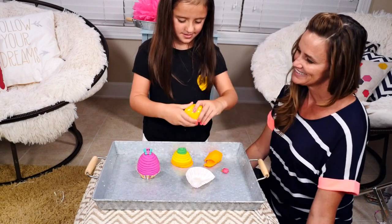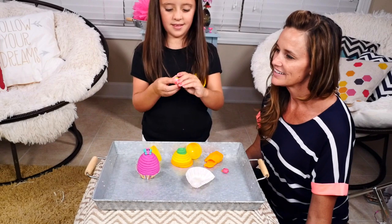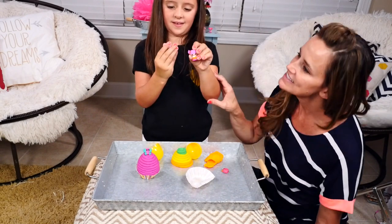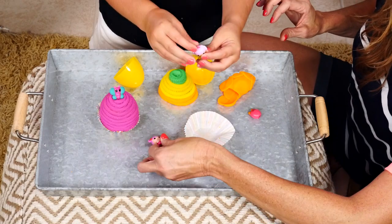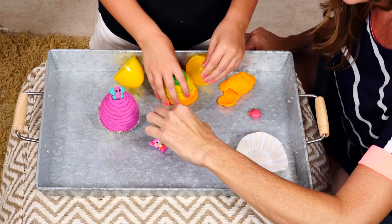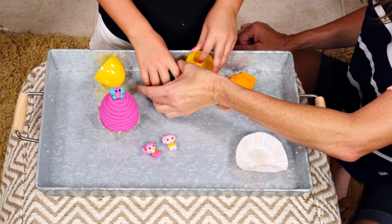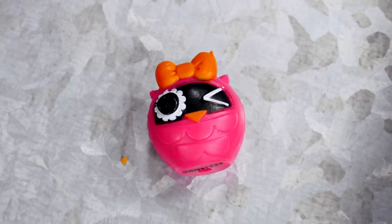And we have Peanut! So we have Peanut, and who is this? We don't know that one, but she's really cute. So Peanut and somebody that we don't know — that's what was in our first one. And this was on top: a little owl.